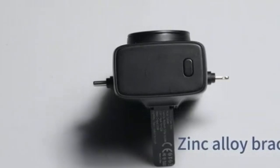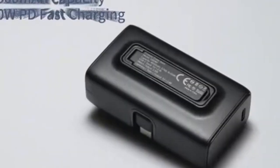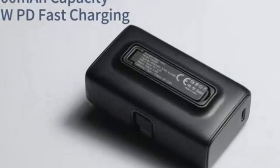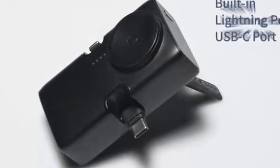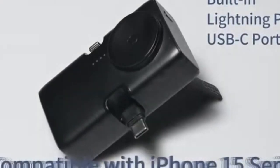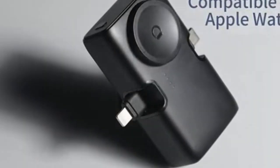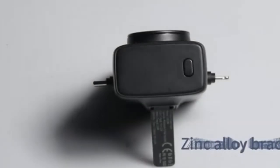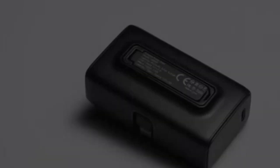The Liero Portable Charger is compatible with a wide range of Apple devices, including the iPhone 15, 14, 13, and 12 Pro Max series, as well as the Apple Watch 10. It also supports Type-C Android devices and tablets, making it a versatile charging solution. The built-in cable supports PD 20W fast charging, allowing you to quickly power up your devices, especially useful when you don't have access to a traditional wall charger.